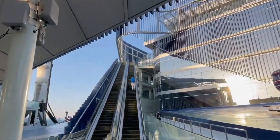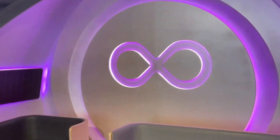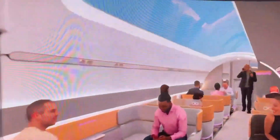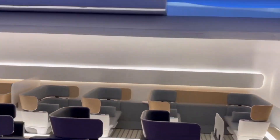The Hyperloop capsule was available for visitors to test out during the exhibition. In the future, travelers will be able to travel from Dubai to Abu Dhabi in just 12 minutes. This project is expected to be completed by 2030.